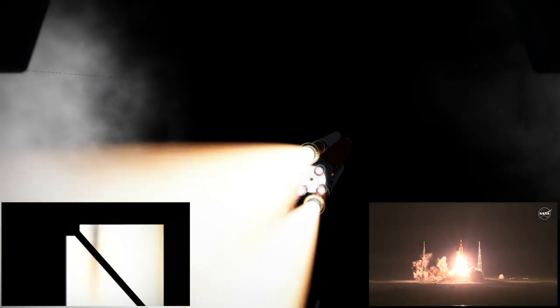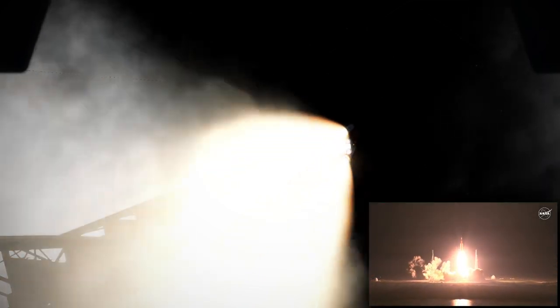And liftoff of Artemis I. We rise together, back to the moon and beyond.